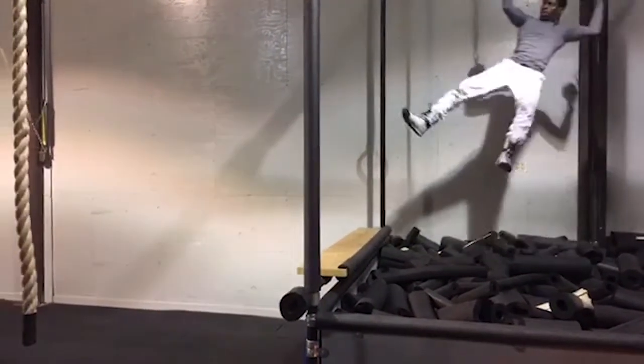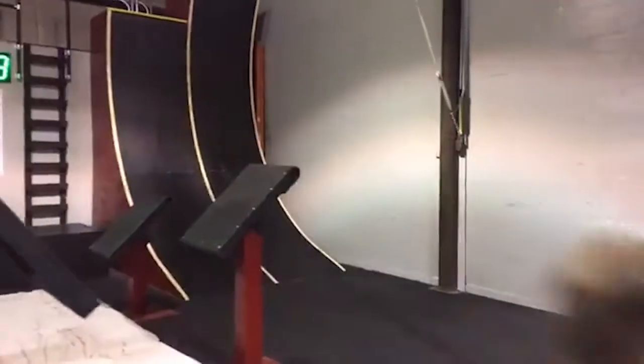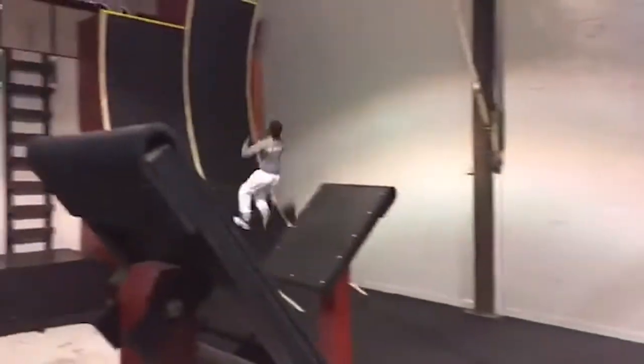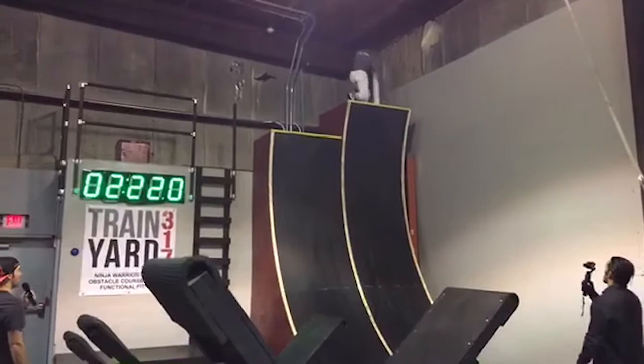Drop — you got it, just go. Got a big swing. That's my boy. All he's got to do is head up this warp wall. No failures. 2:12 in. Great run here. Ladies and gentlemen, we have our first completer of the course today!